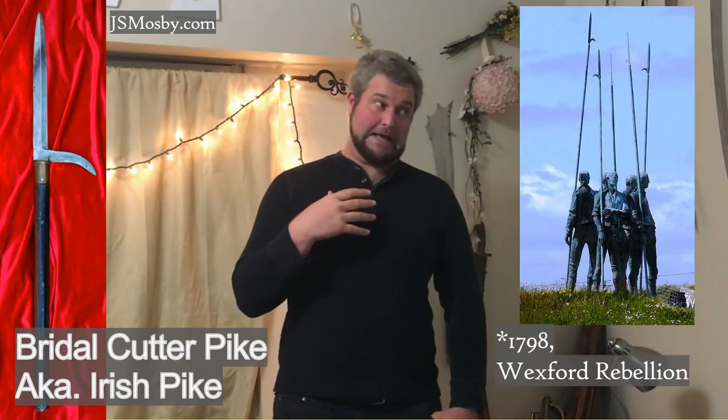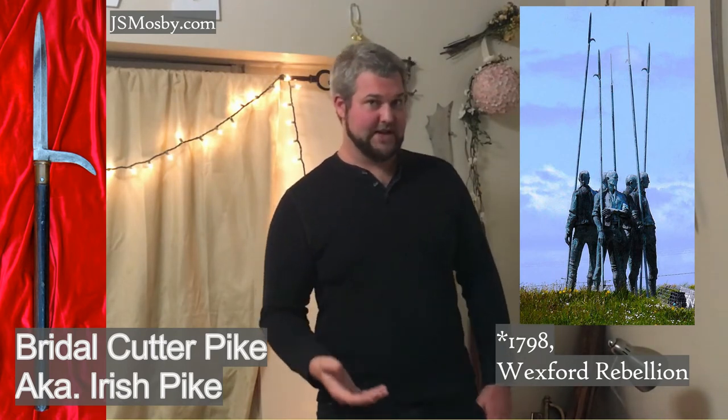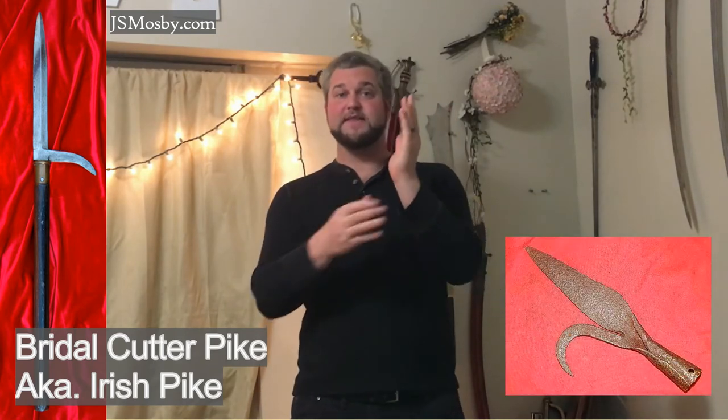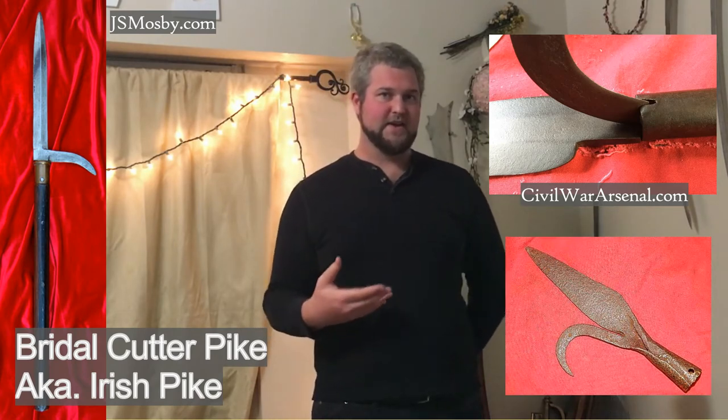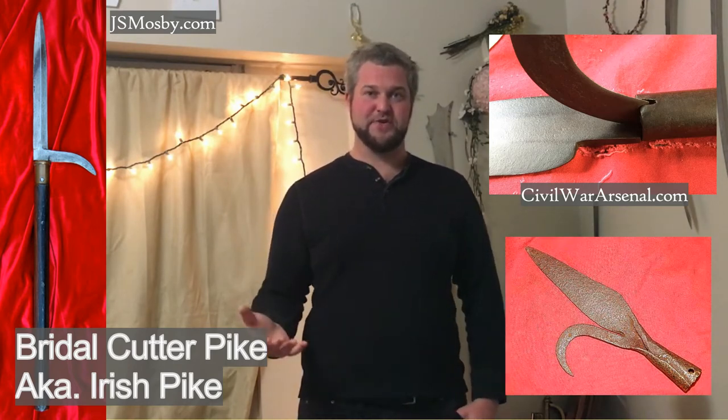Another type of pike I find very fascinating is called the bridal cutter pike, otherwise known as the Irish pike. This is a type of pike that has not just a standard pike head but also a curved, sickle-like attachment on the side. The reason it's also known as the Irish pike is because of the famous Irish Rebellion in 1798 — the pikemen in Ireland wielded a very similar, almost identical pike. There are so many different styles of this pike that were made; sometimes the standard blade and the sickle part are attached as one, and sometimes they are a separate piece held on by a ferrule at the base of the spearhead.